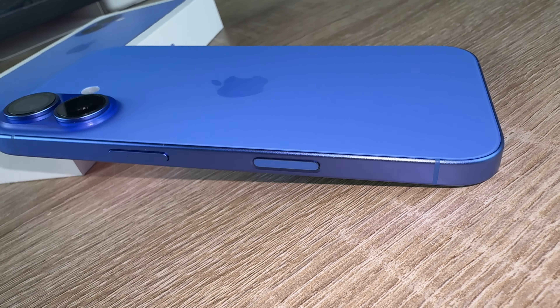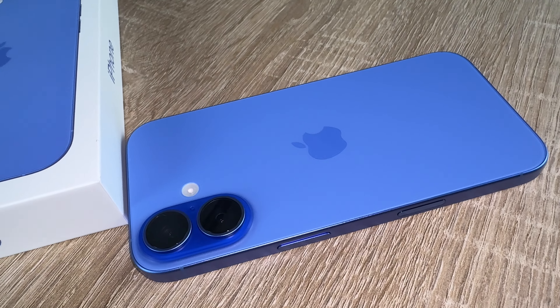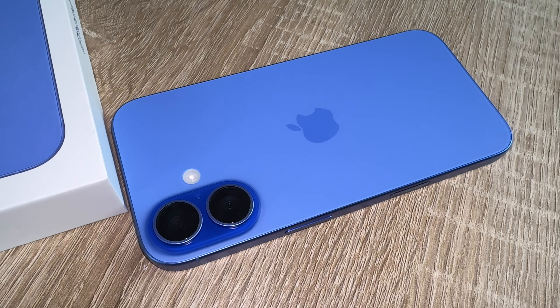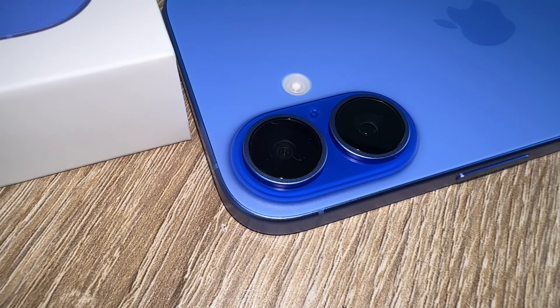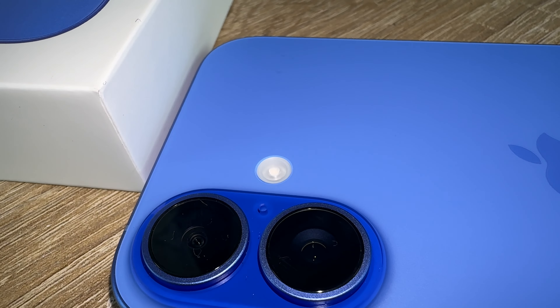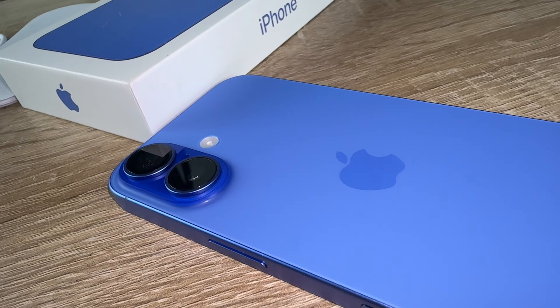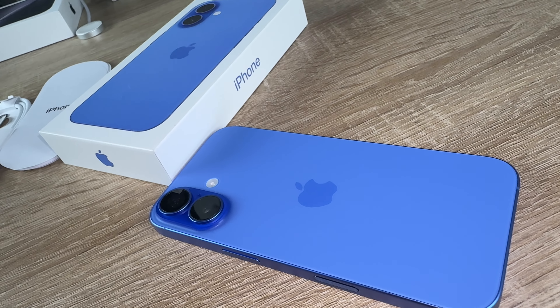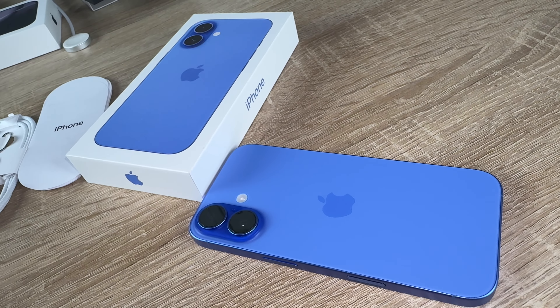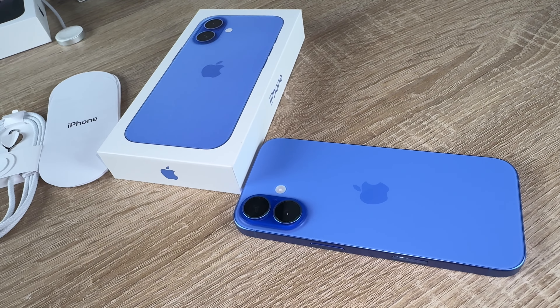The first iPhone built for Apple Intelligence — personal, private, and powerful. With Camera Control, we get the perfect photo while barely lifting a finger. The all-new chip empowers Apple Intelligence and gives us a big boost in battery life. The new ultra wide camera takes our photos further and closer.